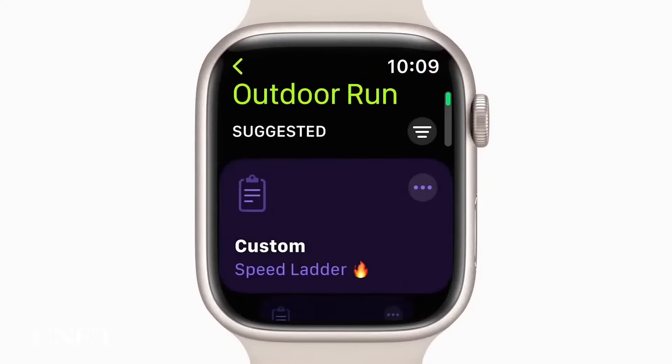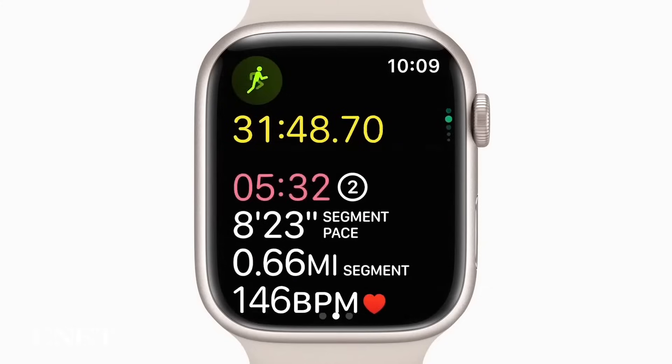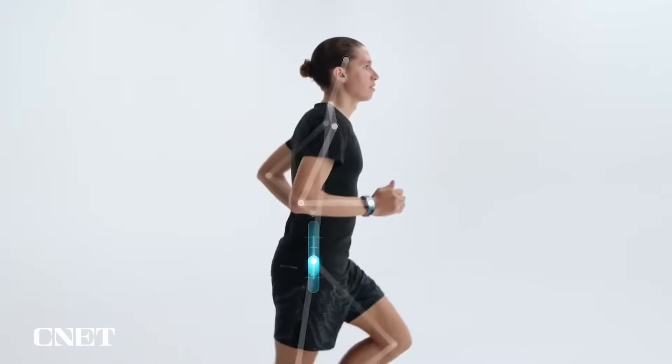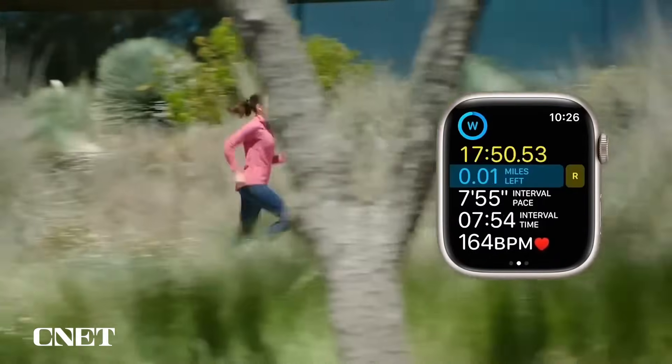Apple is also bringing some interesting features for runners in WatchOS 9. Runners will get new metrics that tell them about their form, such as stride length, ground contact time, and vertical oscillation. There are also new tools to help runners stay on pace to complete their goals or beat their last result.